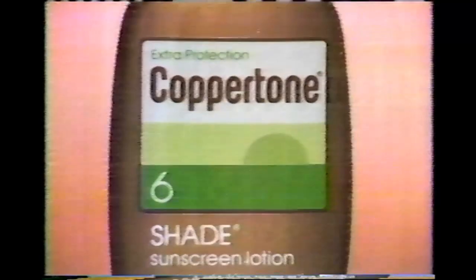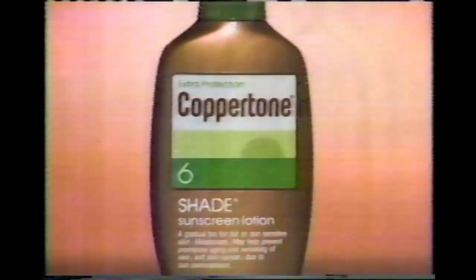Afraid of sunburn but you want to tan? You've got it made in the shade with Coppertone Shade. Need protection but you want to tan? You've got it made in the shade with Coppertone Shade.